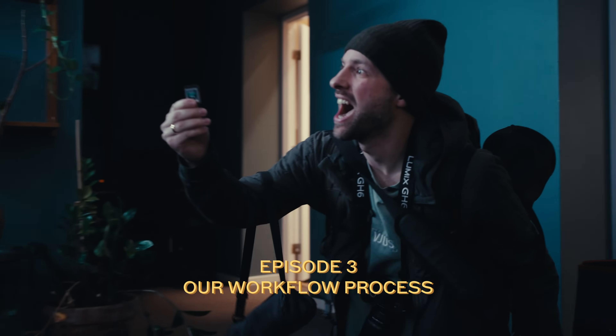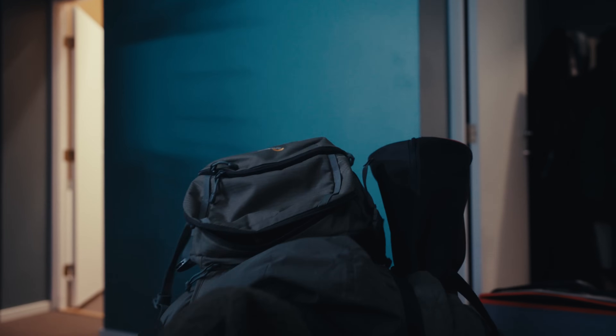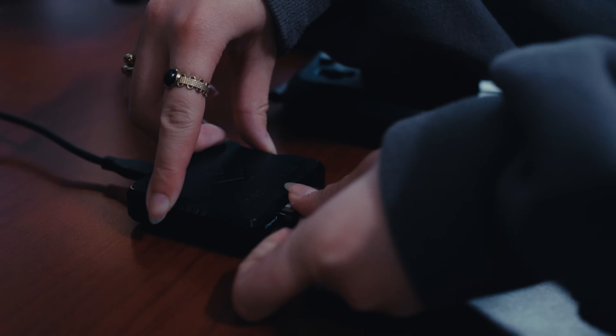Even though we run a production company with 8 employees, the steps we're going to talk about can relate to solo filmmakers as well. Hope you enjoy!